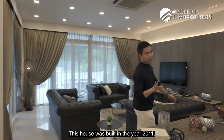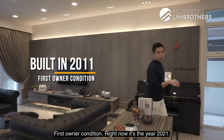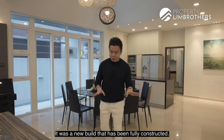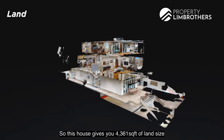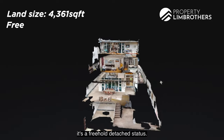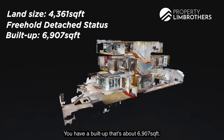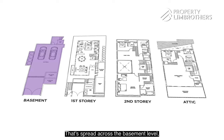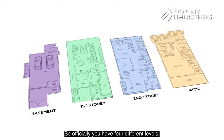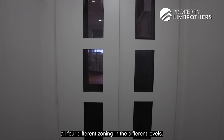This house was built in the year 2011, first owner condition. Right now it's the year 2021 so it's officially in its 10th year. It was a new build that has been fully constructed. This house gives you 4,361 square feet of land size. It's a freehold detached status. You have a build-up of about 6,900 plus square feet spread across the basement level, level one, level two, and the attic zone — officially four different levels. There is a lift that serves all four levels.